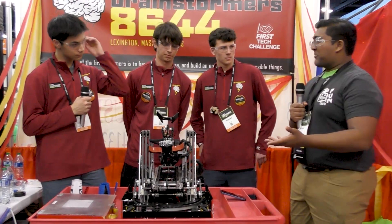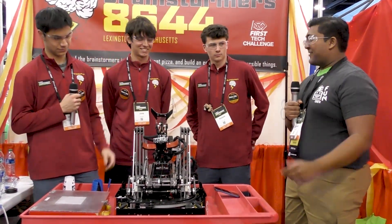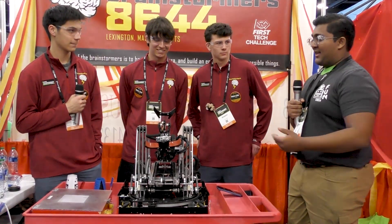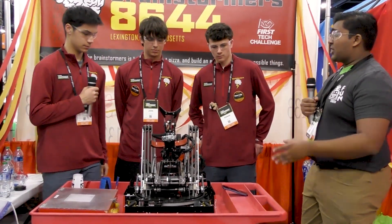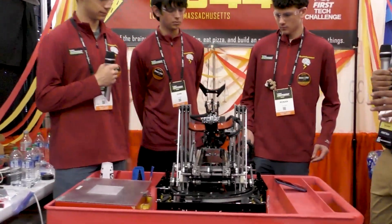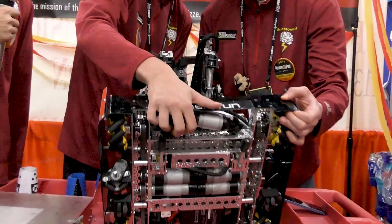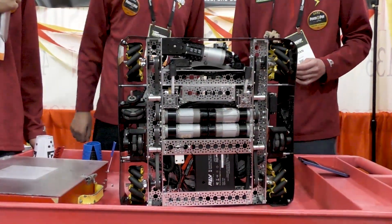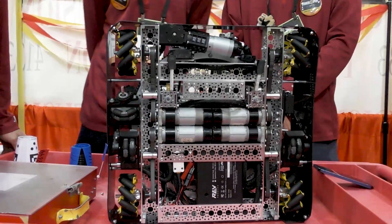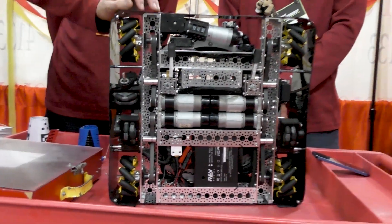Being number one in the top 25 every single month since you guys competed is definitely a sign of the reliability and high scoring potential you have. So let's jump right into the design — let's start with the drivetrain. We've seen a lot of different designs this season: six wheel drive, Mecanum, swerve. This robot is a little bit larger than most others we see. Walk us through the drivetrain and why you went with everything.